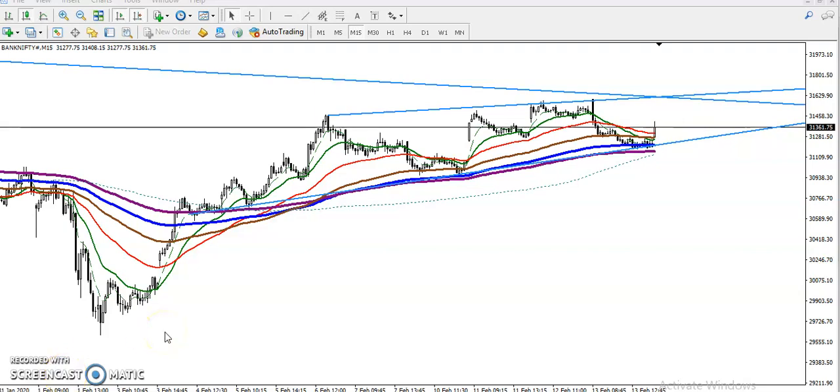This is Bank Nifty on the 15-minute chart. We have seen Bank Nifty running in an uptrend on 15 minutes, and price is running in a range. Let me show you the range — price is running in this range, have you seen it?